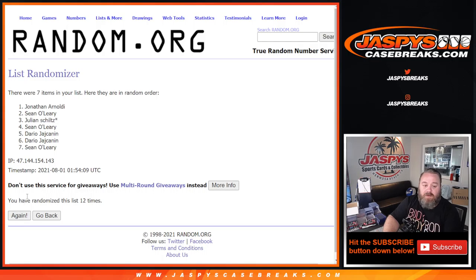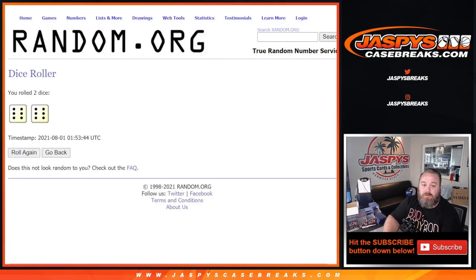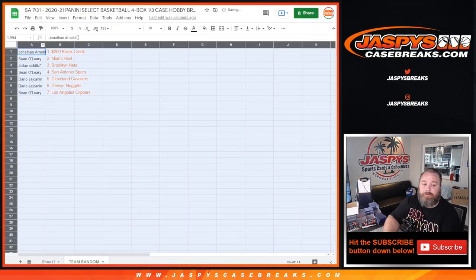12th and final time — Jonathan Arnaldi on top, Sean O'Leary on the bottom. So 12 times on the randomizer, 12 times on the dice, and there's how it works out.